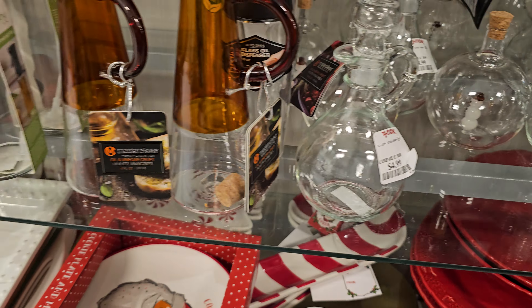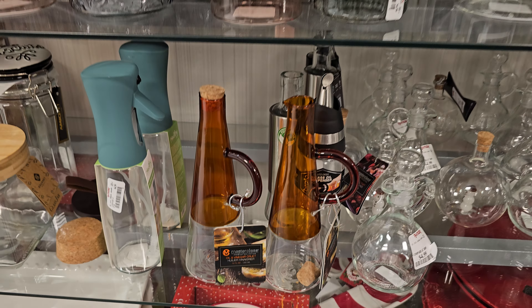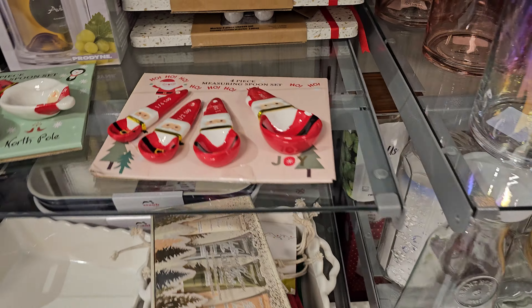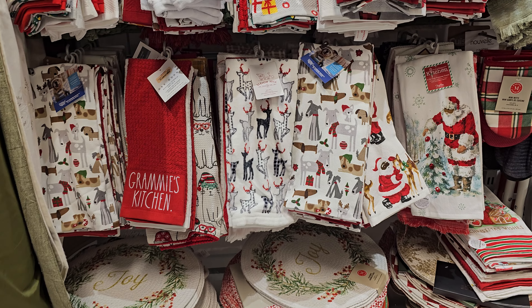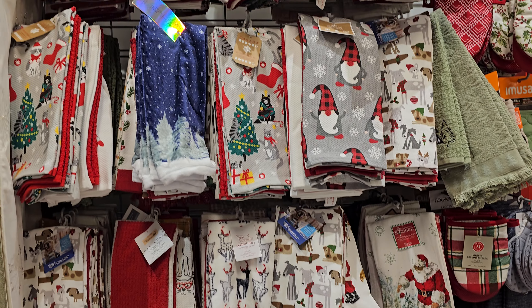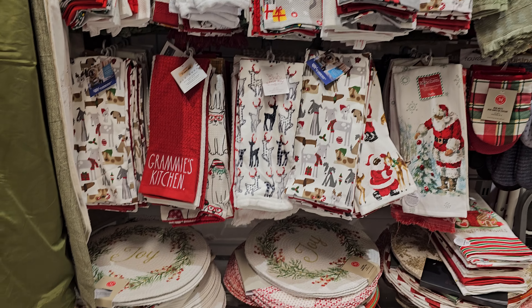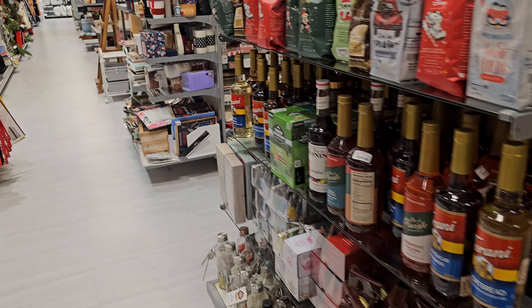And the candy cane. Look at that — the oil vinegar thing. I've never seen that. His name is Sam. Grammy's Kitchen. Do you guys have a saying for your grandma? Or your kids call your mom or dad something — let me know. I hear Grammy a lot. I just call my grandma Grandma.